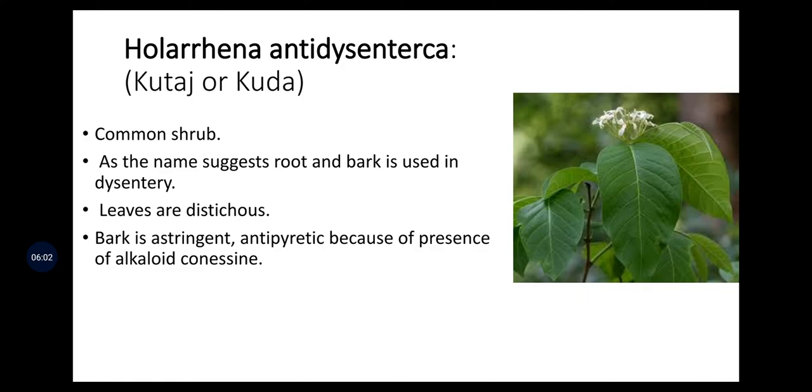Holarrhena antidysenterica, also called Kujal or Kuda, is a common shrub. Roots and bark are used in treating dysentery. Leaves are discolorous. Bark is astringent and antipyretic due to the presence of the alkaloid conessine.